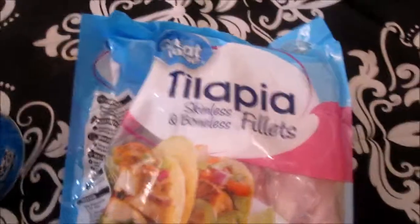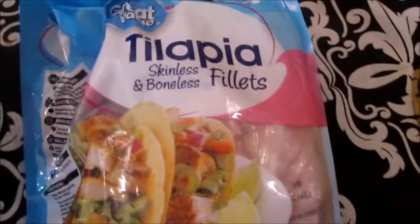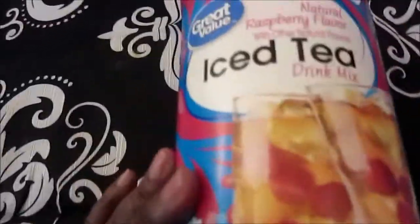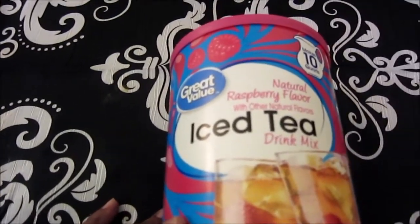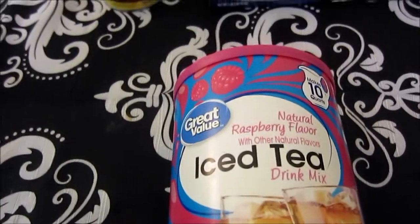Tilapia — you know I always get that. And I got Great Value Natural Raspberry Flavor with other natural flavors iced tea drink mix.